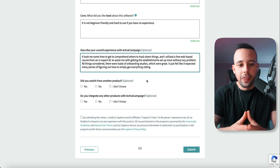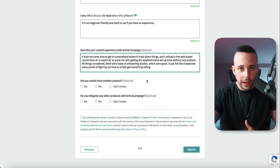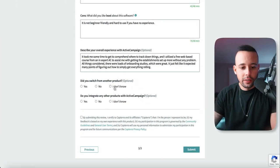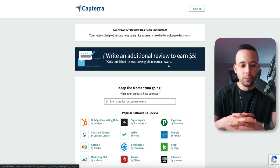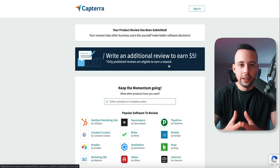Remember, you're only going to be doing this review method 10 times until you claim $100. Then you're going to be doing something else to get paid $500 a day from this website. Did you switch from another product? No. Do you integrate any products with ActiveCampaign? No. Just comply and click submit. You may be offered to write an additional review to earn $5 more, but for now you already know how to do that.